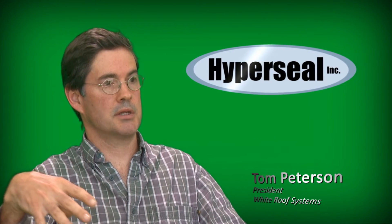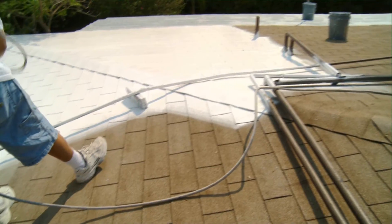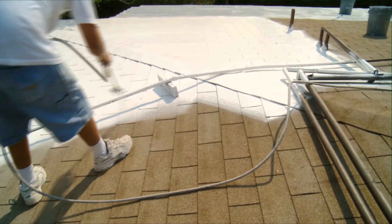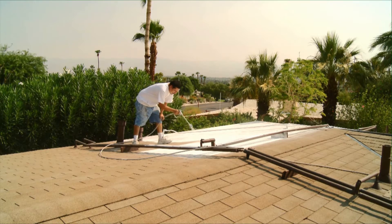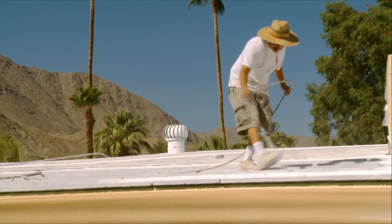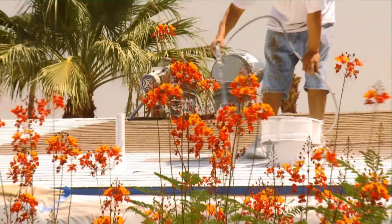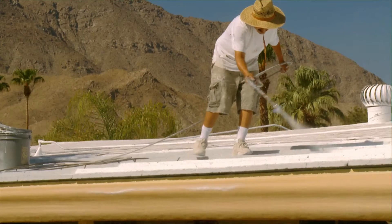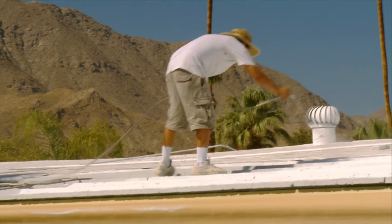HyperSeal is a total roof solution. It's not just energy savings, although it does that much better than any other solution on the market. I'm able to take an old roof and just make it into a new roof without having to remove the old one. I can repair it, coat over it with the rubber, get it totally waterproof, then go over with the top coat and have my energy savings. The HyperSeal system is one-stop shopping for a roof. It does everything completely.